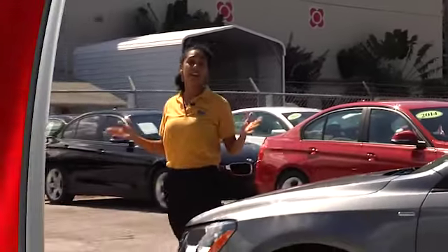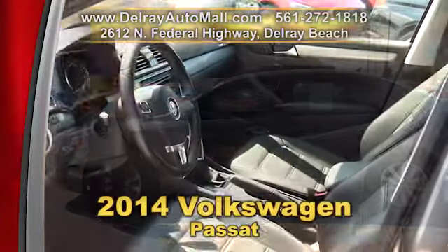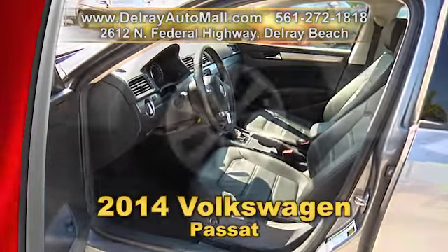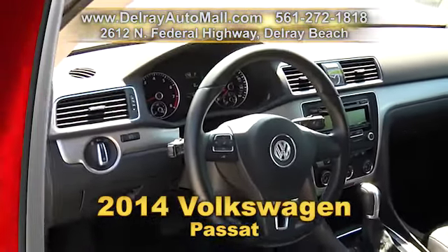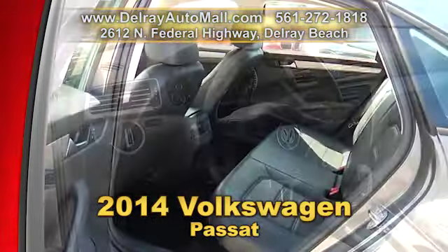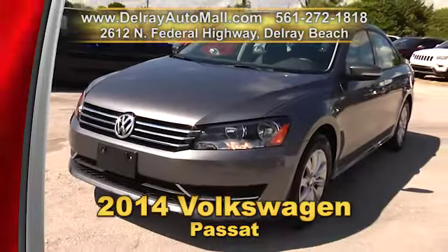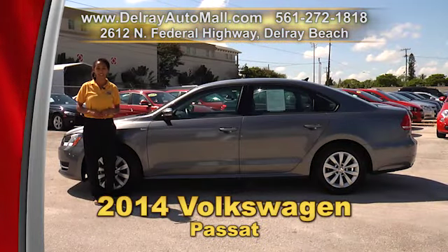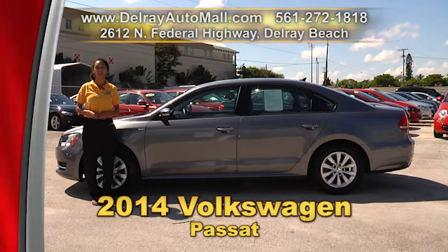Do you want a sedan with a ton of room? You're going to want this 2014 Volkswagen Passat. It has remote keyless entry, Bluetooth, 16-inch San Jose alloy wheels, electronic stability control, tire pressure monitoring system, traction with stability, daytime running lights, a turbocharged 4-cylinder engine, a clean auto check history, and a balance of factory warranty. Give us a call at 561-272-1818 or check us out online at delrayautomall.com.